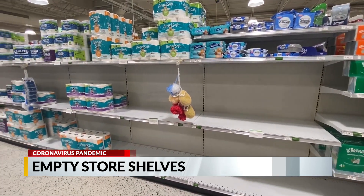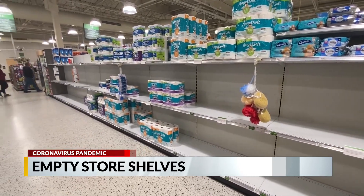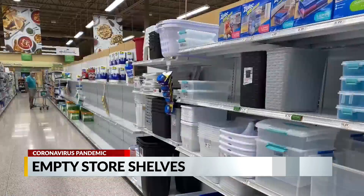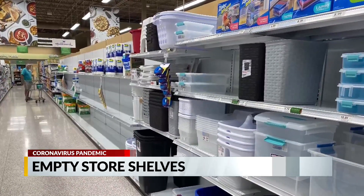Wilbert says she went in for fruit and veggies today, but seeing the empty shelves added items to her shopping list. "Sometimes it's really hard to fill up, so it's normal. But I did take some extra toilet paper since I know that will be empty."